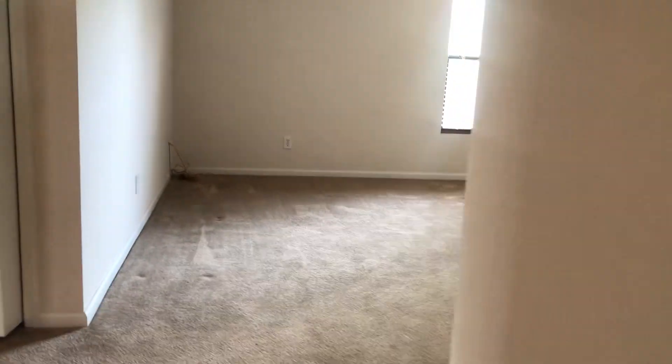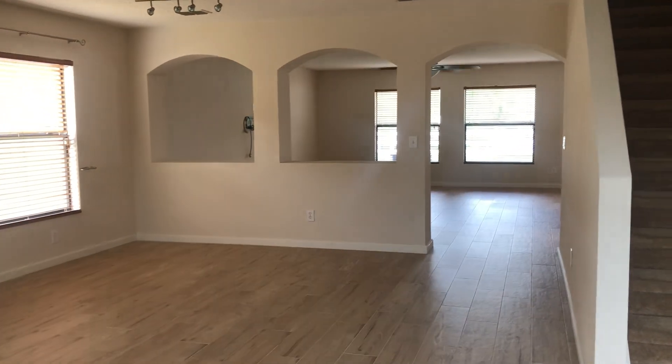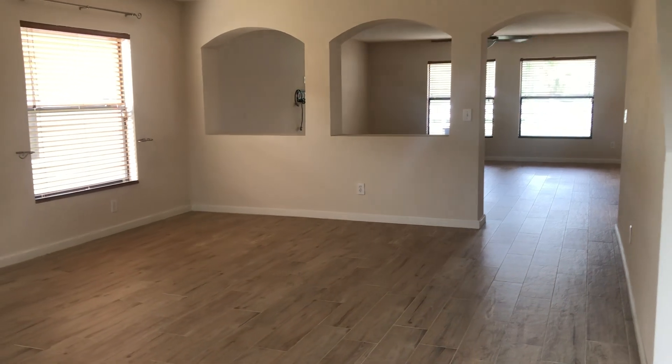All the bedrooms are upstairs. This home is listed at $415,000 — four bed, two and a half bath, 3,058 square feet, two ACs, a very nicely appointed kitchen. Very nice house, lots of space. Bye-bye!